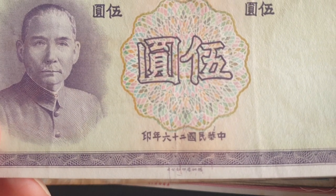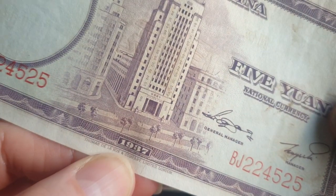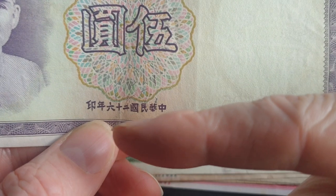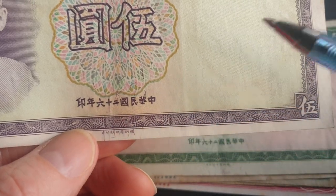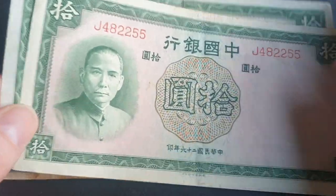These banknotes have a dating system: the number 26, if you add 11, gives you 1937, which you can see here. So if you want to know the date of these banknotes in Chinese years, you just add 11. You've got 'Republic of China', the date, and the year — so that's a nice banknote. You can also get these in single prefix.